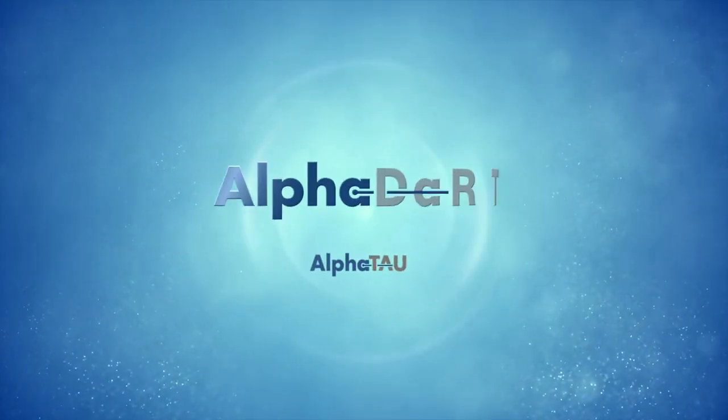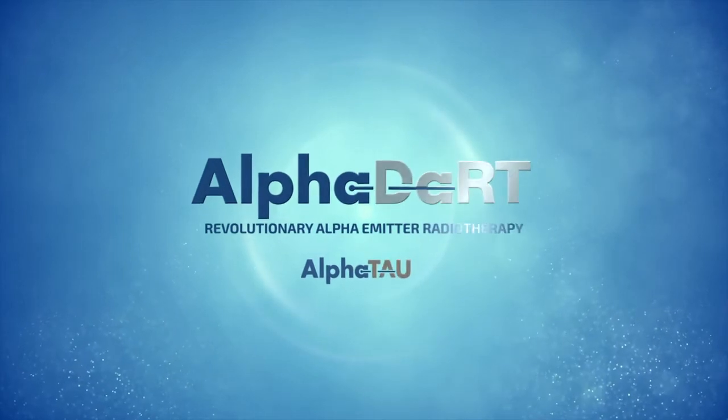AlphaTau presents AlphaDart, revolutionary alpha emitter radiotherapy.